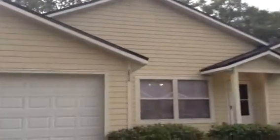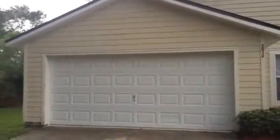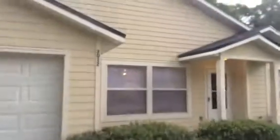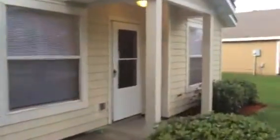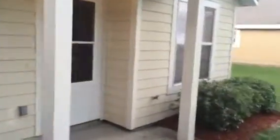Hey, it's John with JWB at 2012 Golden Glow Lane on the west side of Jacksonville for a final walkthrough. We've completed this renovation. This home is a four bedroom, two bath with a two-car garage.